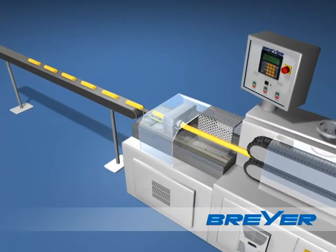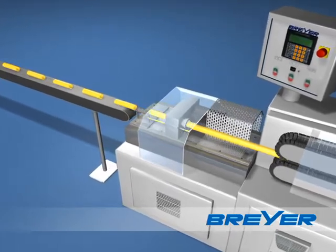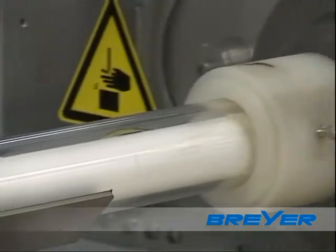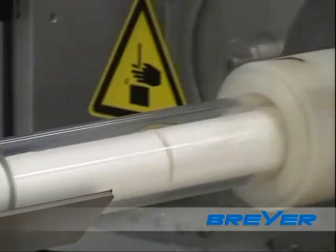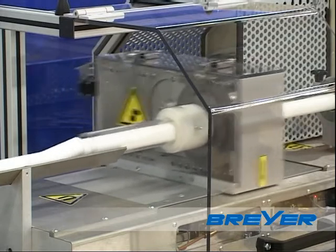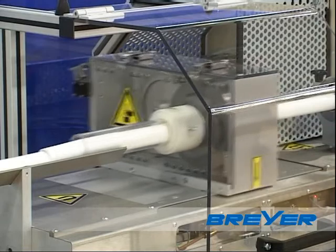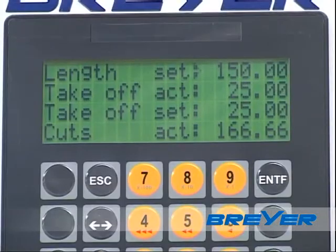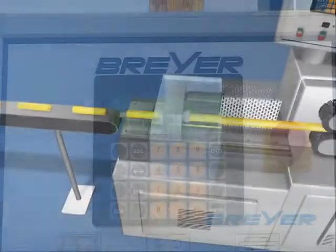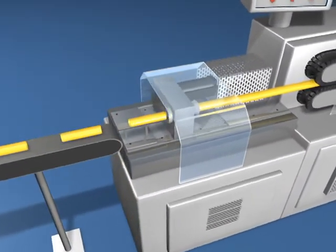Cutting edge technology is used for the most recent generation of our haul-off and cutting machine. With up to 300 cuts per minute, the performance of the new system is almost 100% higher than that of all technologies previously employed. The tube length can be digitally preset from 39 to 270 mm and changed during production without interruption.